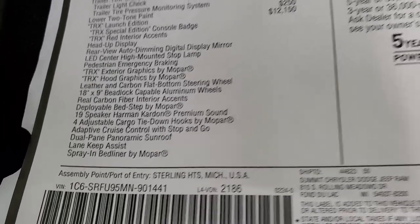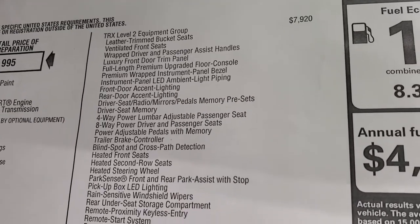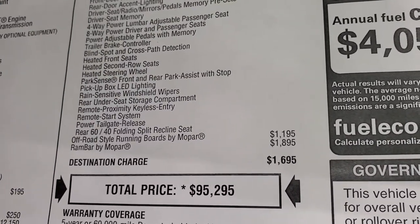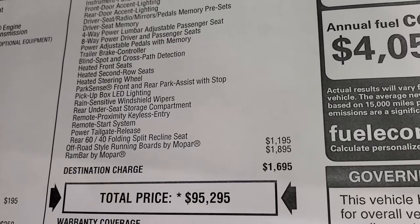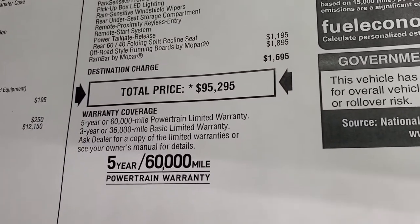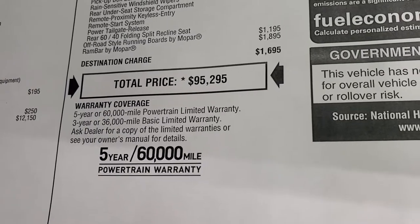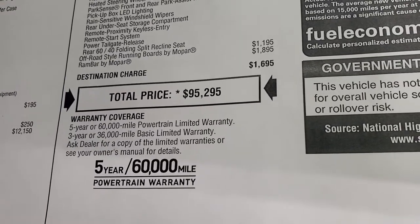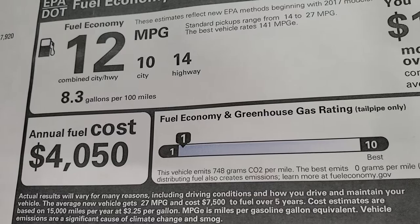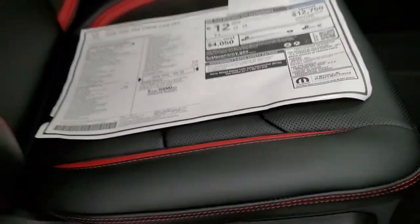It also includes the tie-down hooks, adaptive cruise control, dual-pane panoramic sunroof, lane keep assist, and spray-in bed liner. It has the TRX Level 2 group as well. The off-road style running boards and RAM bar by Mopar are a $1,895 option. Total MSRP on this truck is $92,295. It comes with a 3-year/36,000-mile bumper-to-bumper warranty and 5-year/60,000-mile powertrain warranty. Fuel economy is 10 city, 14 highway, 12 average — but you're not buying this truck for fuel economy.